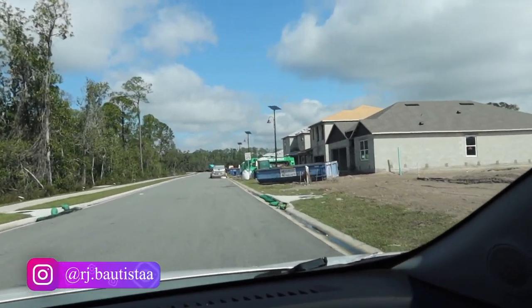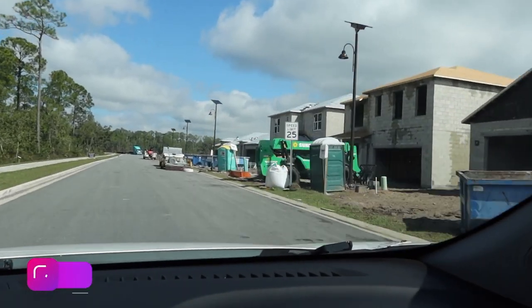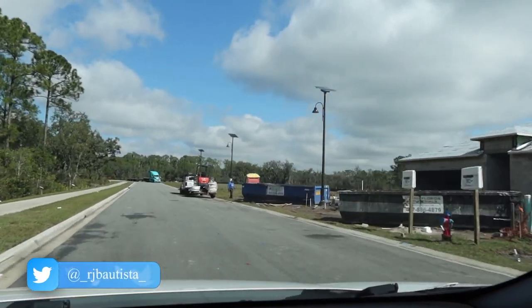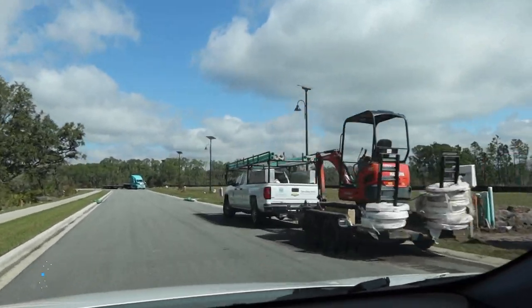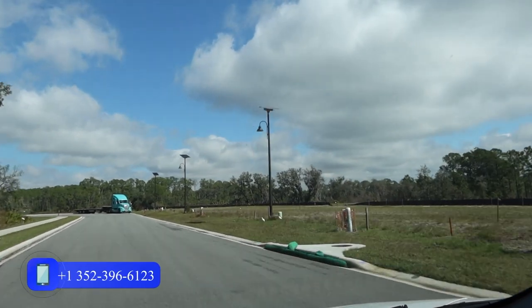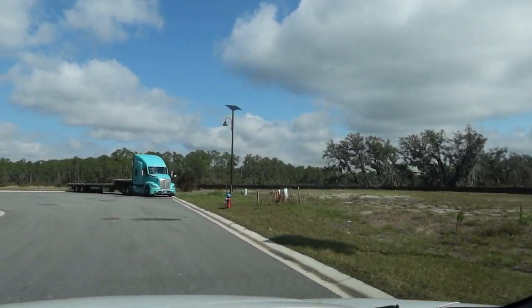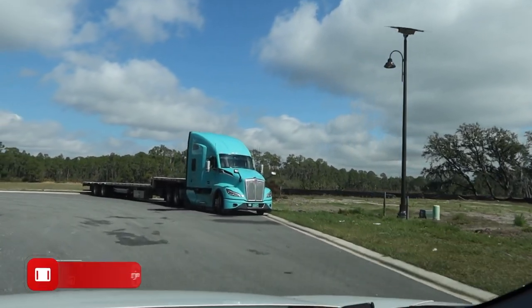I believe they also have an Aria model for three-bedroom, two-bathroom, and two-car garage. As I said, this is the Cali model — four-bedroom, two-and-a-half bathroom, and two-car garage. And they also have a two-story option, which can go from four-bedroom, five-bedroom, and so on.